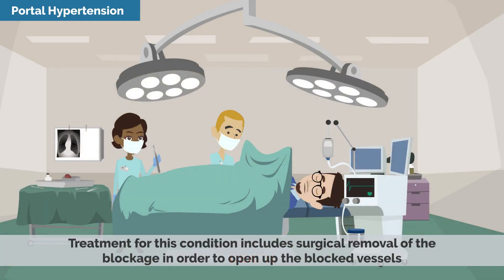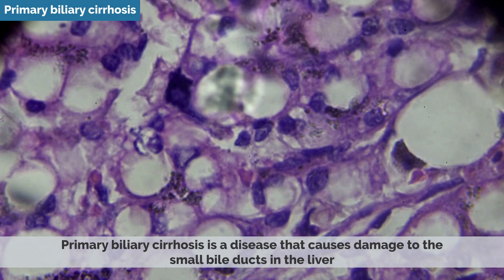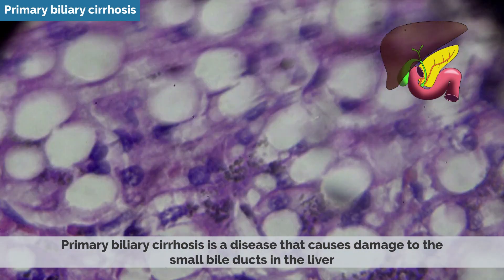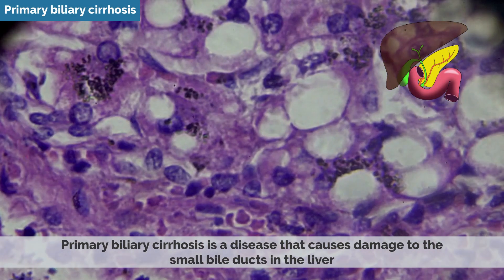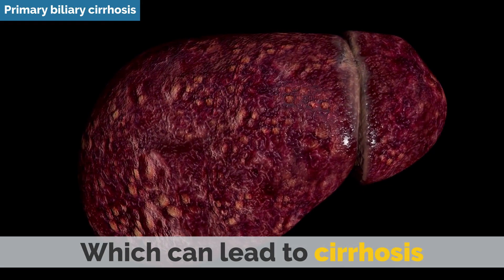Treatment for portal hypertension includes surgical removal of the blockage in order to open up the blocked vessels. Primary Biliary Cirrhosis is a disease that causes damage to the small bile ducts in the liver. It's usually caused by inflammation and scarring of the ducts, which can lead to cirrhosis.